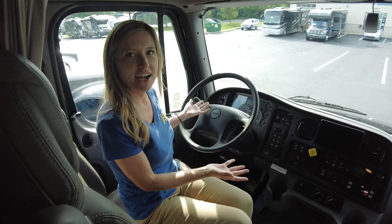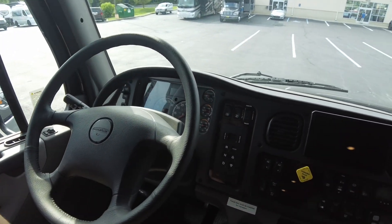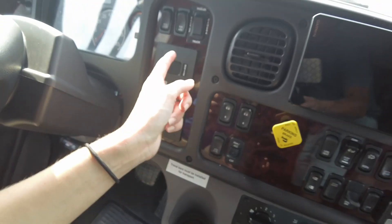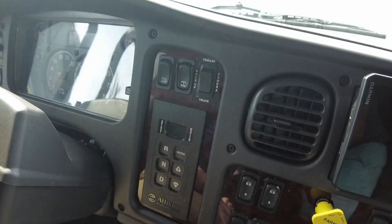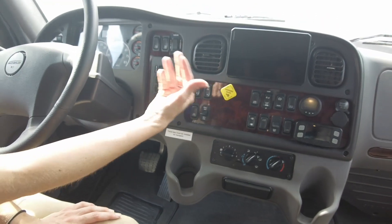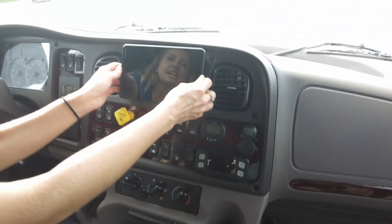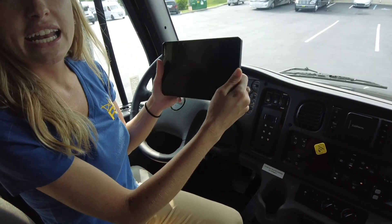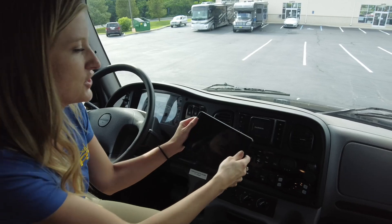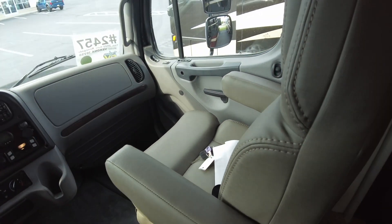Here in the front cab, it has all the standard bells and whistles for Freightliner trucks — RPMs, speed, tow capability, and it can show your trailer camera. Here's your Allison transmission, window controls, parking brake, and cab temperature controls. This is your Garmin infotainment center — it has an app you can use outside of the coach, RV navigation built right in, and your passenger can control it for you.